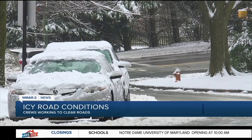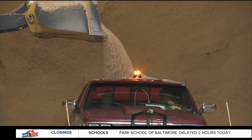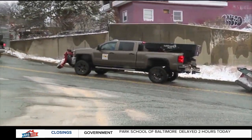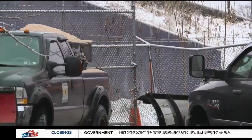Crews here in the city have been going since 4 a.m. on Sunday, starting with that pre-treatment and now trying to clear the roads as much as possible. There are some 400 trucks out now, half of them focusing on the side streets, and also trying to pay close attention to the JFX and bridges as well.